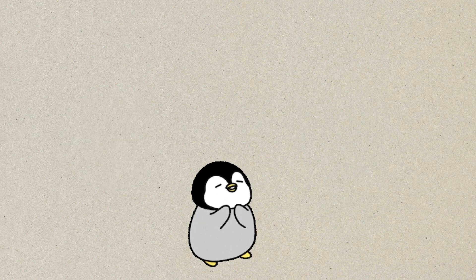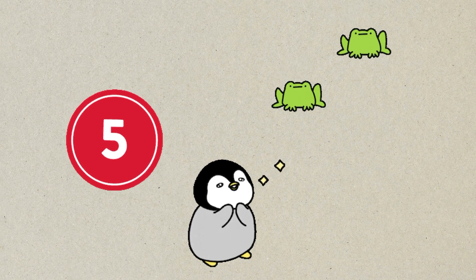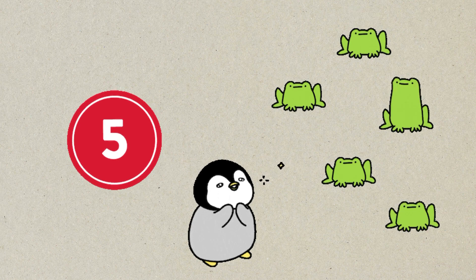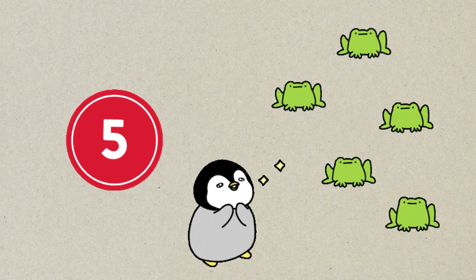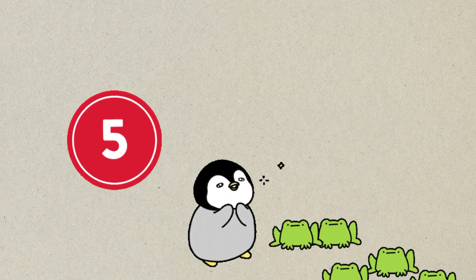Number five. One, two, three, four, five. Five froggies. Hop, hop, hop, hop, hop. Bye-bye, froggies!